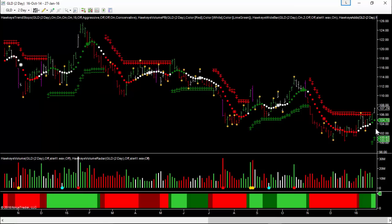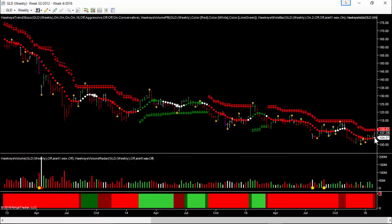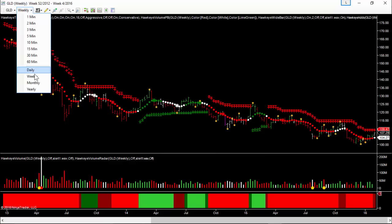Green heat map, green volume, green trend on the two-day as well as the daily chart. On the weekly chart we've got it moving from downtrend up into congestion, but again we've got green volume coming in on our slower time frame. We don't take the heat map into account there, so those three charts indicate this is consistent with a Hawkeye entry.